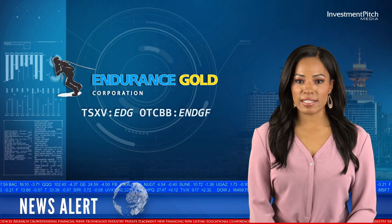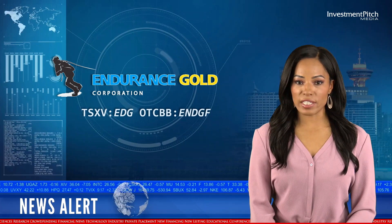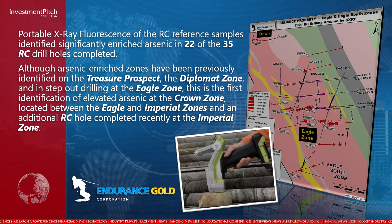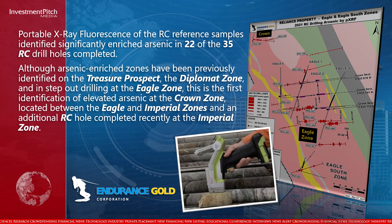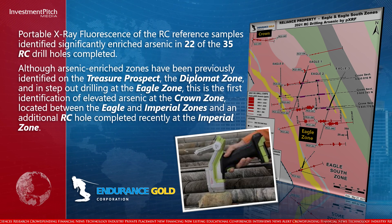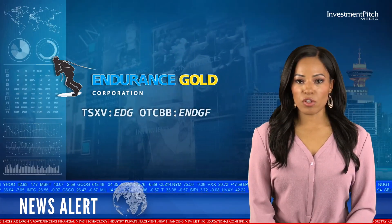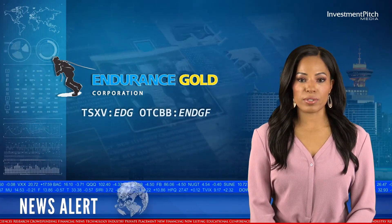Portable X-ray fluorescence of the RC reference samples identified significantly enriched arsenic in 22 of the 35 RC drill holes completed. Although arsenic-enriched zones have been previously identified on the Treasure Prospect, the Diplomat Zone, and in step-out drilling at the Eagle Zone, this is the first identification of elevated arsenic at the Crown Zone, located between the Eagle and Imperial Zones, and in an additional RC hole completed recently at the Imperial Zone.